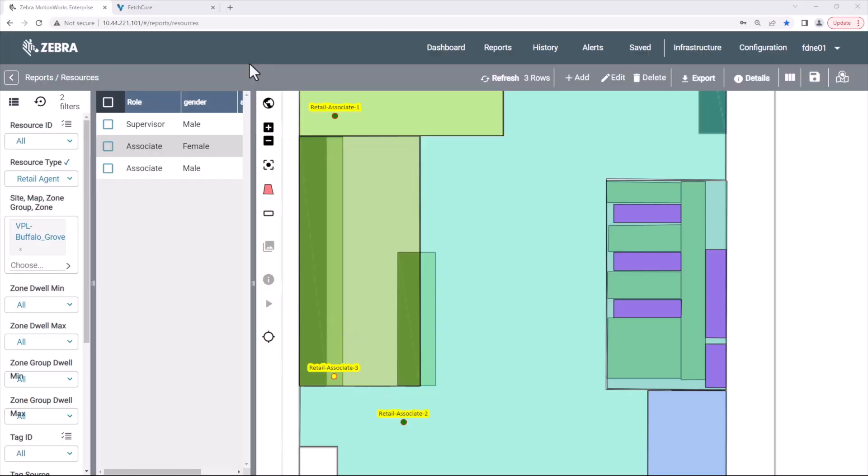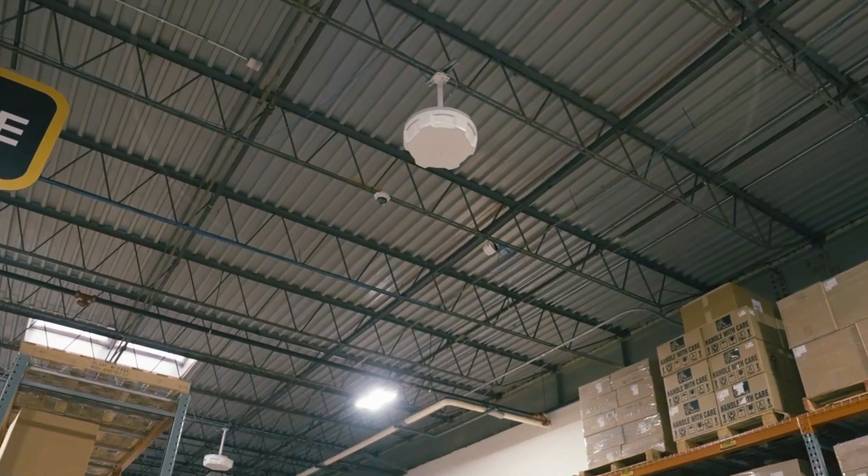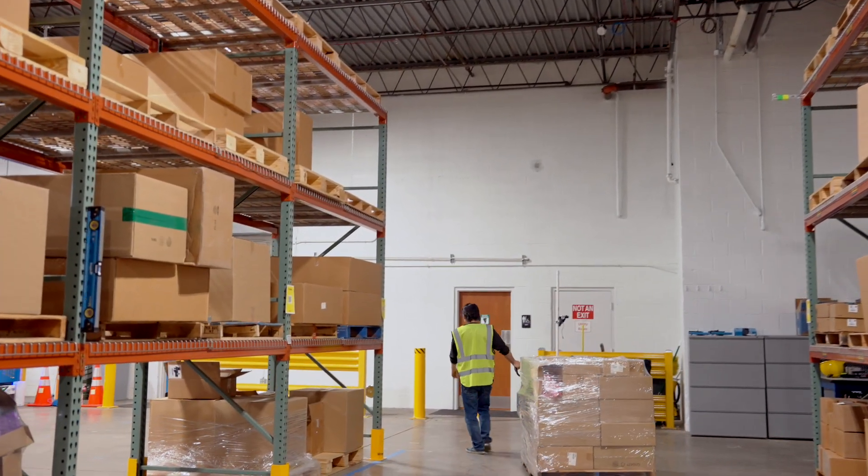Our products will allow your operation to track your inventory in real time without the need for manual scanning. This provides your business with a more accurate and efficient way of managing inventory.